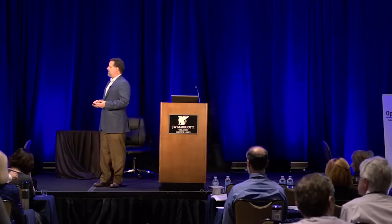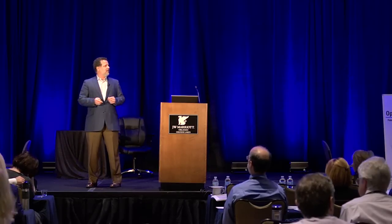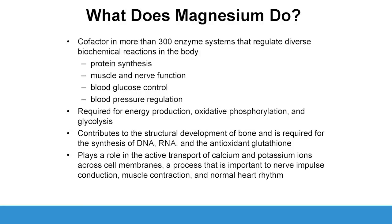We're not going to get too biochemically heavy, but magnesium is important for protein synthesis, for muscle and nerve function, for blood glucose control, blood pressure regulation, energy production, oxidative phosphorylation, and improves the structure of bone, DNA, and RNA. It gates to all the channels. It is a calcium channel blocker.